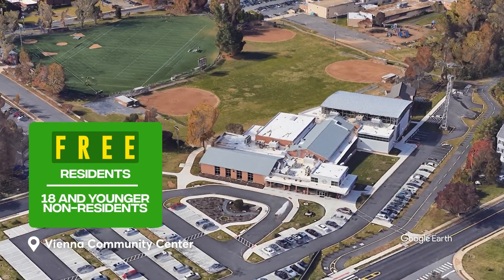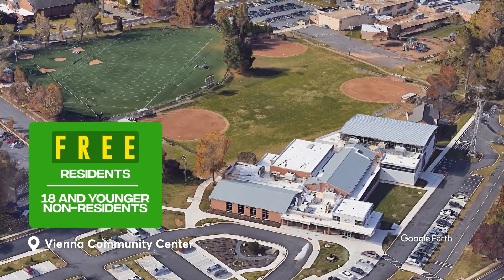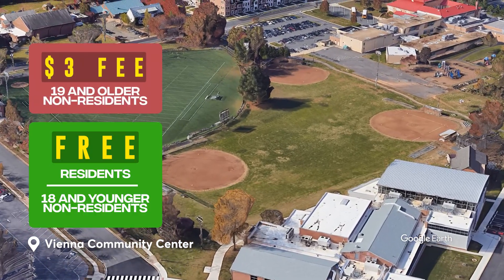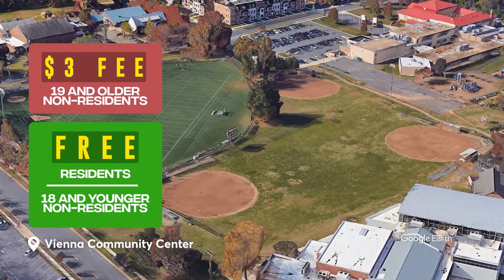Residents can use the amenities for free, while non-town residents 18 and younger are free too. Those 19 years and older have to pay a small fee. Vienna also has its fair share of private clubs, but be prepared to pay the membership fee and dues, and you also have to wait a few years on the waitlist.